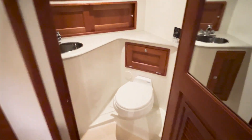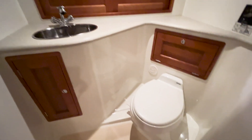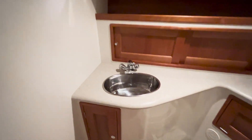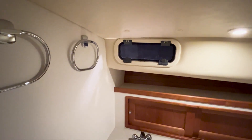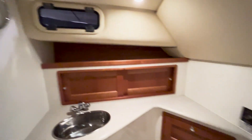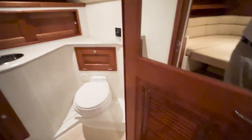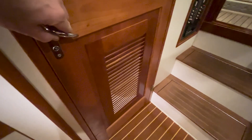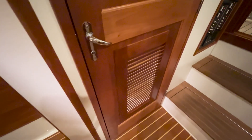Across from the galley to starboard you've got the head, with a Vacu-flush toilet, a single-bowl stainless steel sink, and an opening port for ventilation. You'll also notice that custom louvers were added to the door to provide additional ventilation in that head.